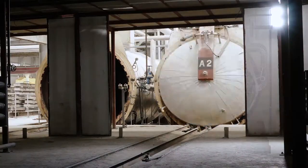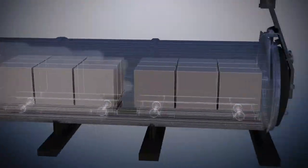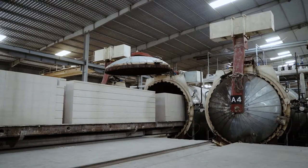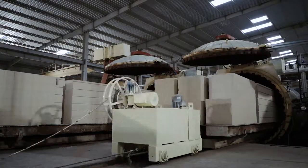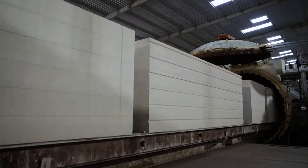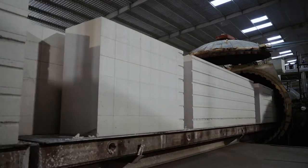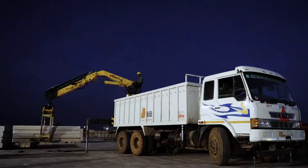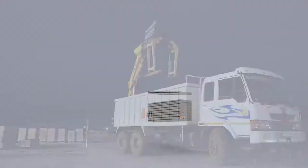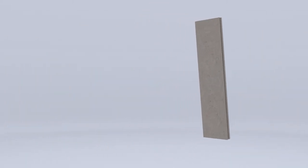Finally, they are steam cured under high pressure, where they turn into a solid double AC structure. The panels are then separated and intelligently packed, ready to be shipped and deployed. Our steel-reinforced double AC panels have huge advantages.